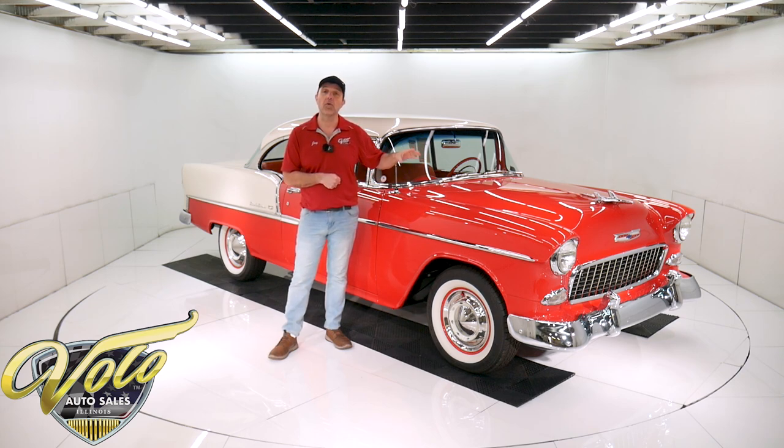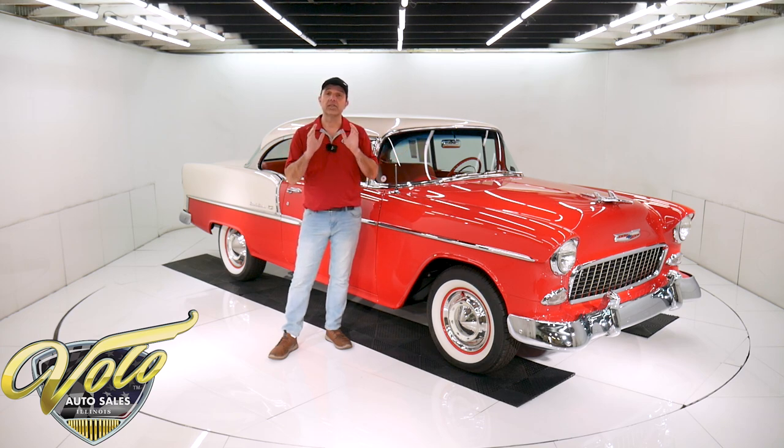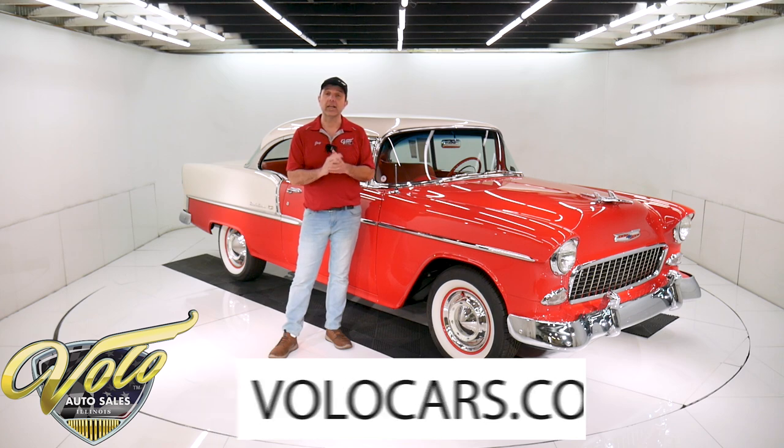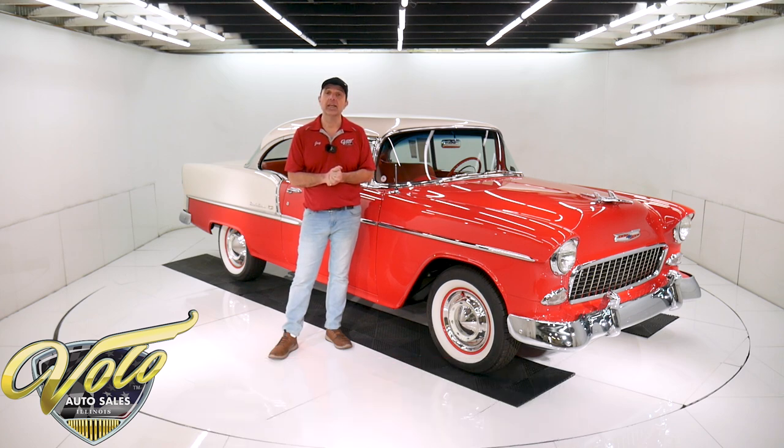It's upgraded with a power four-wheel disc brake system, radial tires, power steering, air conditioning, a tilt column, retro stereo. All of it was done so neatly, it looks like it belongs there. Visit volocars.com — that's where you can read all the specs and study all the pictures top to bottom, and that's where you'll find the price on this car.